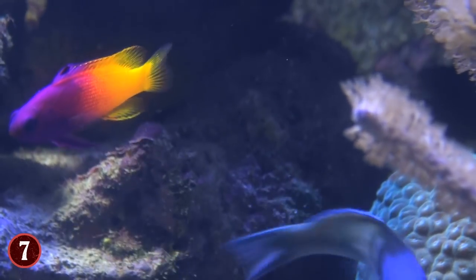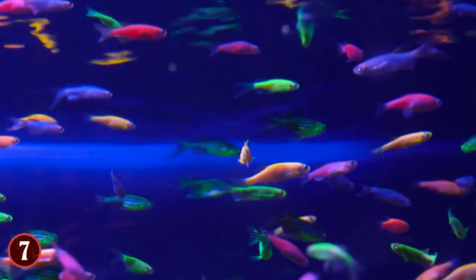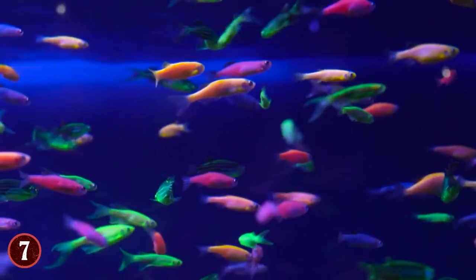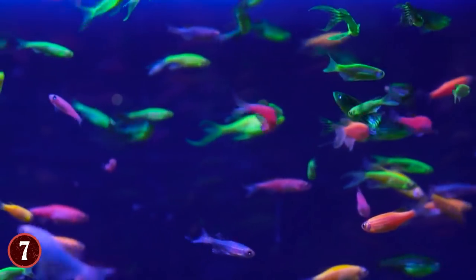Therefore, they're sold as pets, and you can get these glowfish in bright red, green, orange, yellow, blue, pink, purple, fluorescent colors, starfire red, cosmic blue, and galactic purple.